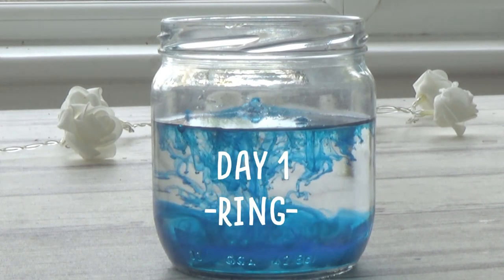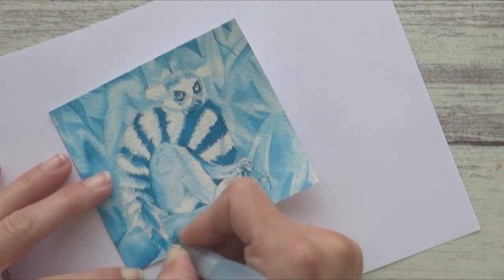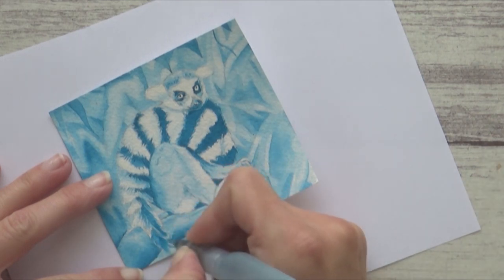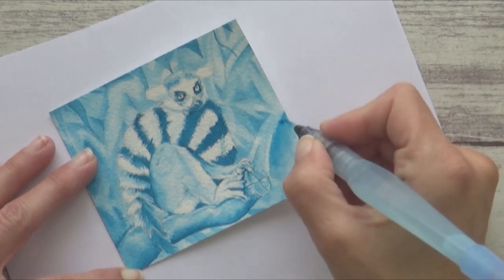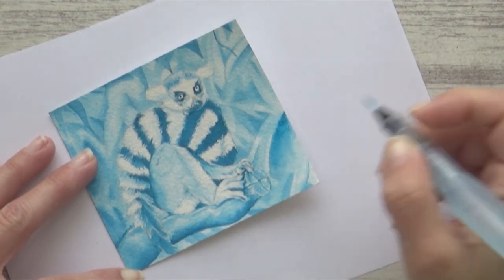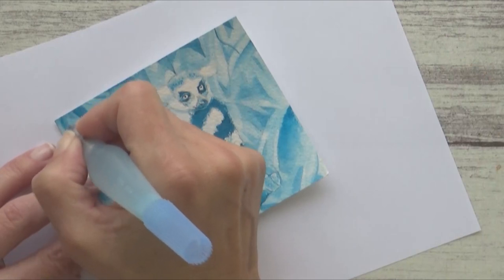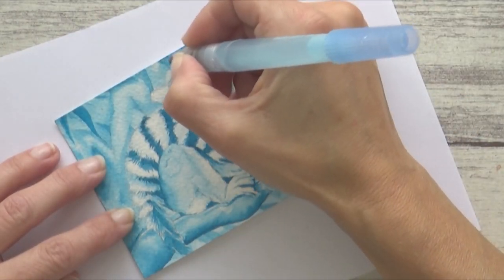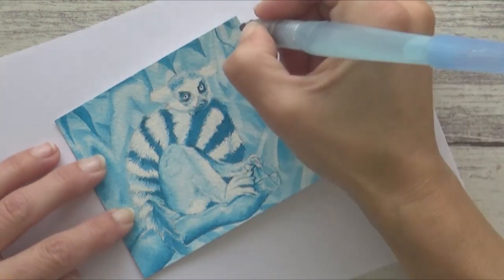For Inktober day 1, the word prompt was 'ring' and I immediately thought of a ring-tailed lemur. I have painted a lemur before on this channel but only the face, so in this one I wanted to include that lovely fluffy tail. I'm doing my paintings in monochrome this year using Dr. Ph. Martin's Bombay India ink in turquoise. I also used a dip pen to get in the really tiny details of the lemur's eyes and nose.